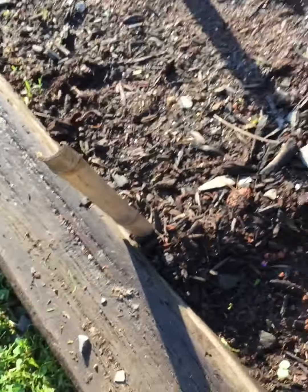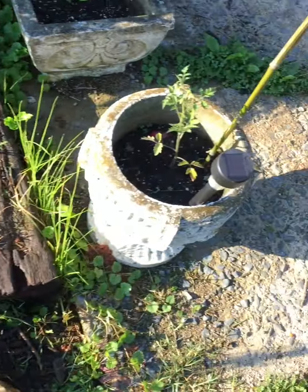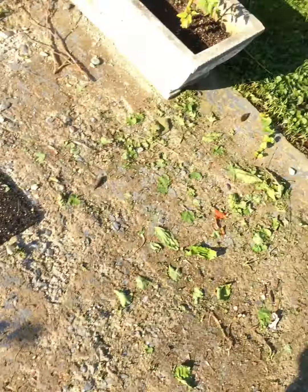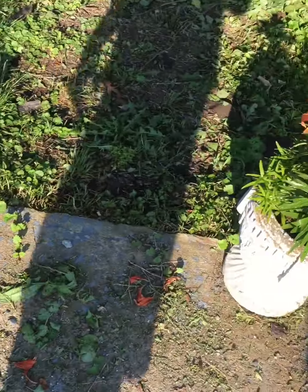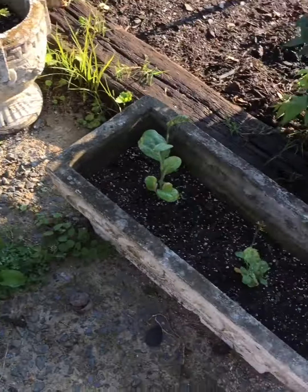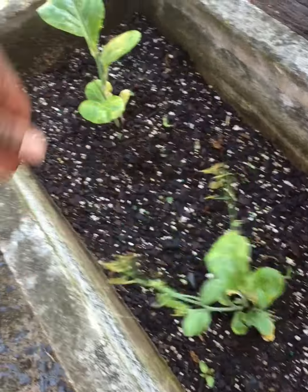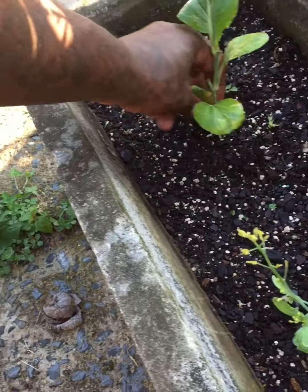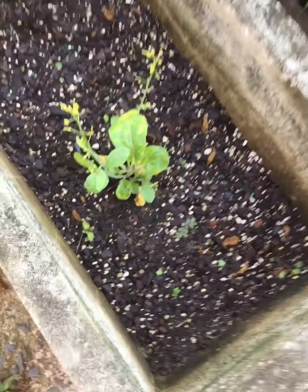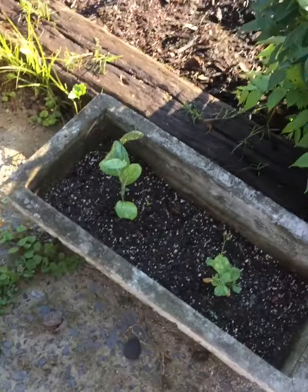Watermelons in here — they haven't started coming up yet. Got a few tomato plants going around. And here I have some bok choy, but these aren't doing too good, so I think I'm gonna take these out and put something else in here to get something growing a little better.